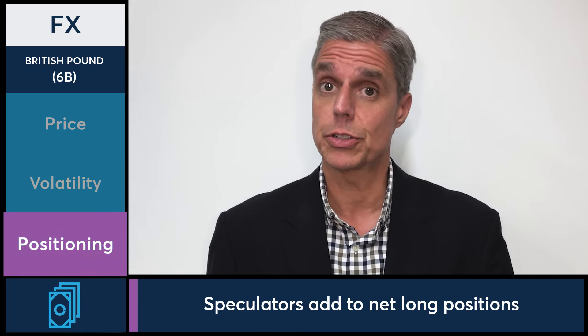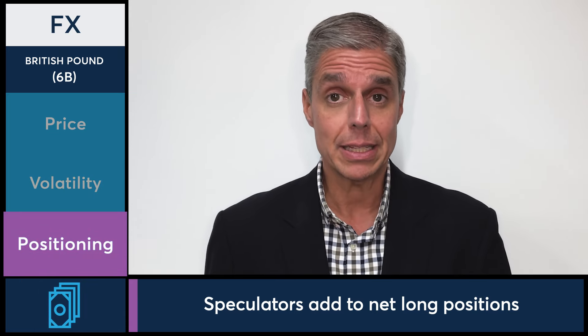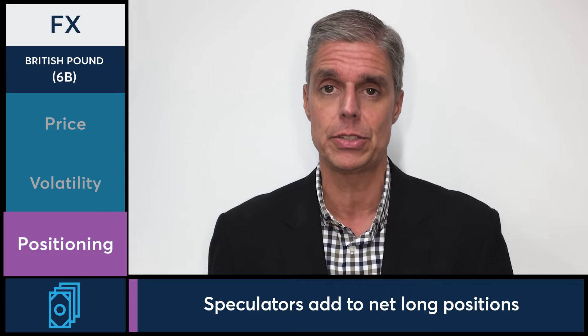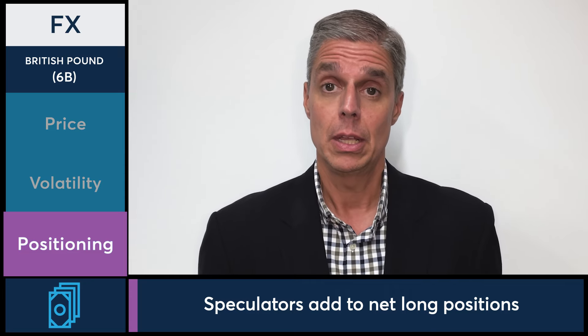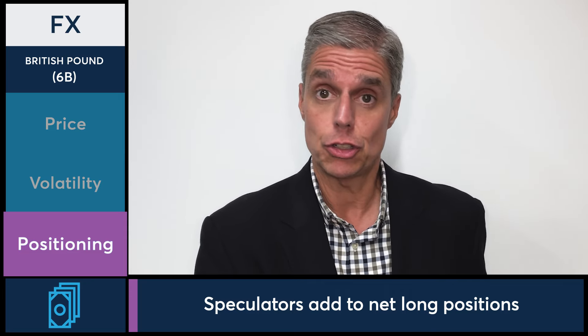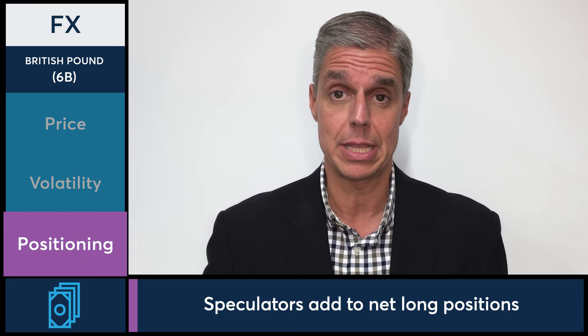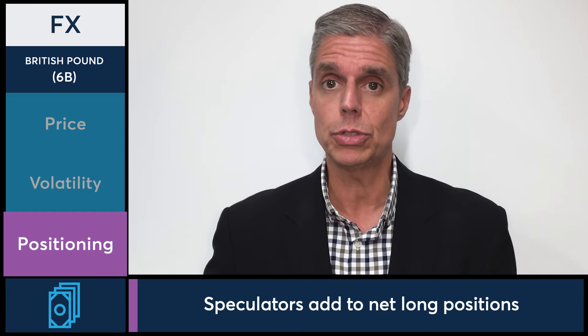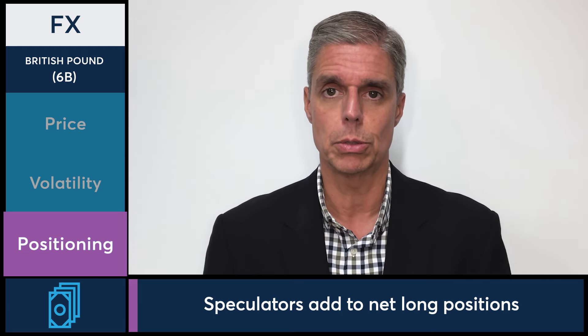Lastly, let's talk about positioning. What are speculators doing? Well, speculators are doing what they've been doing since mid-May, and that's adding to their net long positions. Recall back in April, pound speculators were actually net short. They flipped in May to net long, and they've been continuing that trend ever since — now seeing net long positions at the most in over 30 years, according to Bloomberg data.